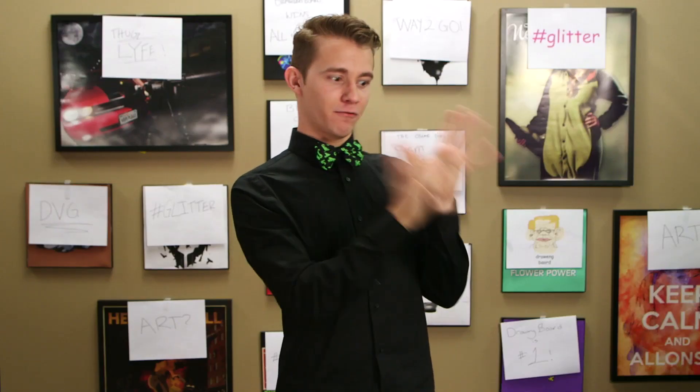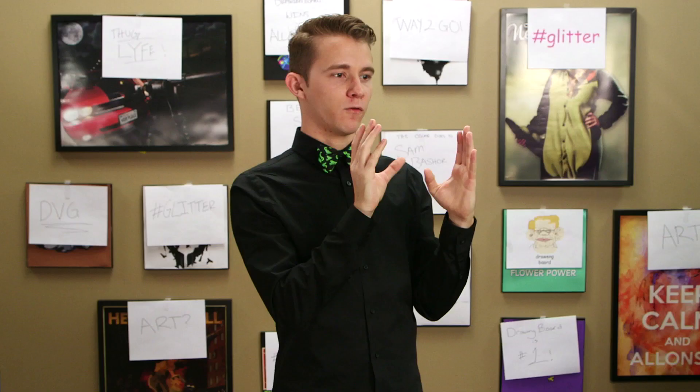Next week, I need you guys to make designs where you take fictional characters and turn them into children's book characters. Basically, make cover art for a fictional character's children's book. Think Dr. Seuss.